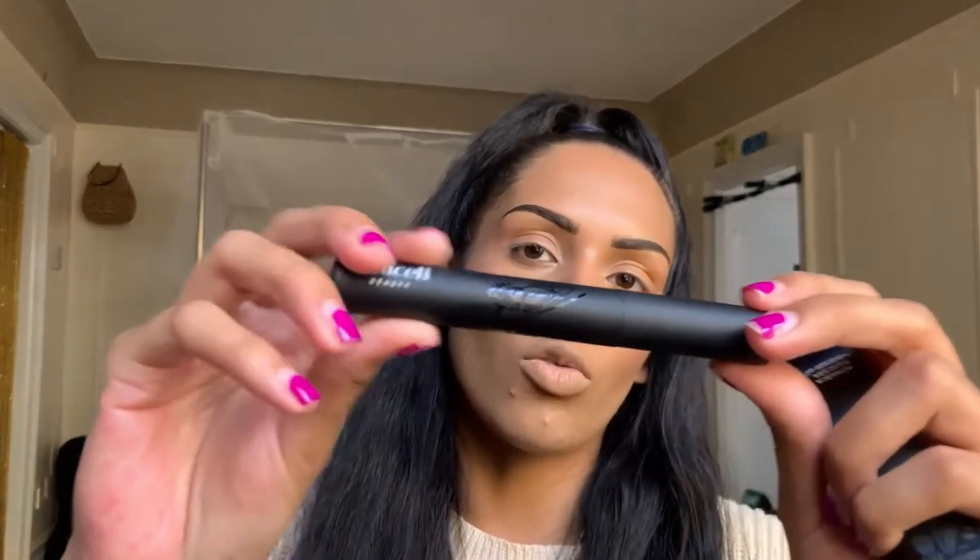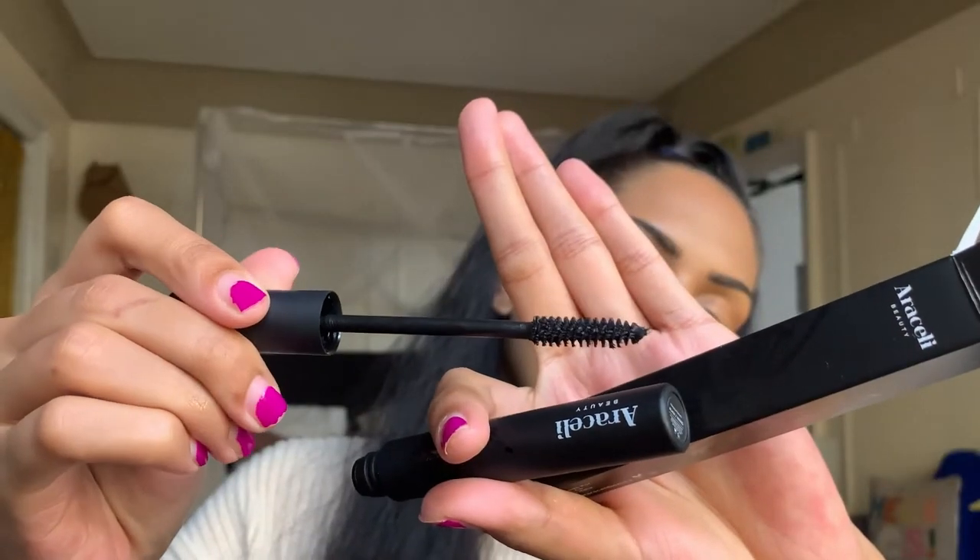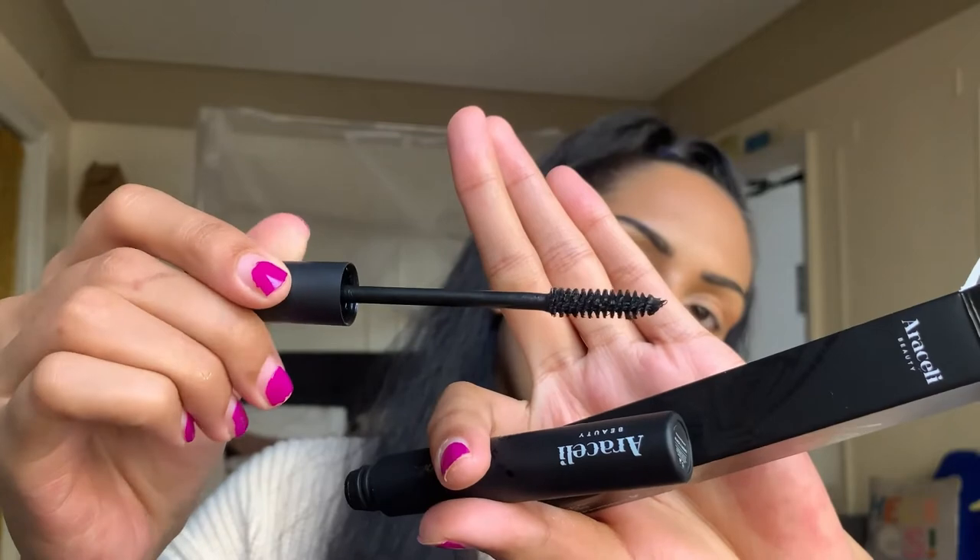Our last item in the Glam Bag Plus is the Araceli Beauty Monarca Mascara with Avocado Oil. It has pretty, modern, simple packaging with a gorgeous little butterfly on the front. It doesn't say whether it's lengthening or volumizing, so we'll see once we try it. It says to use in a zigzag motion to reach every lash. It's cruelty-free. Looking at the wand, it seems like it could be lengthening because it's more of a straight, flat brush — not round with an hourglass shape.